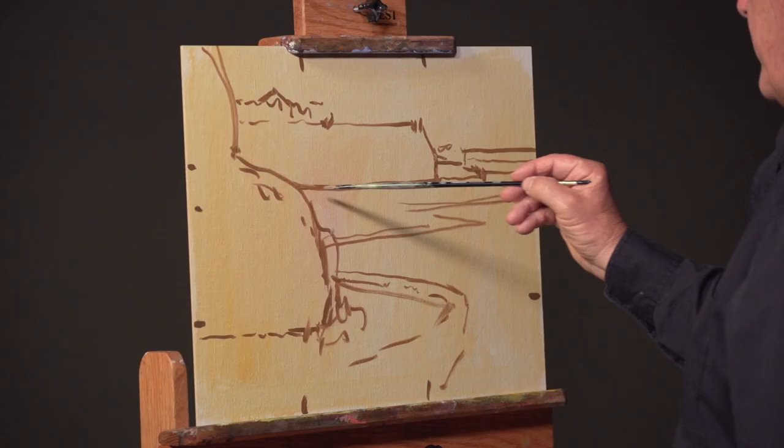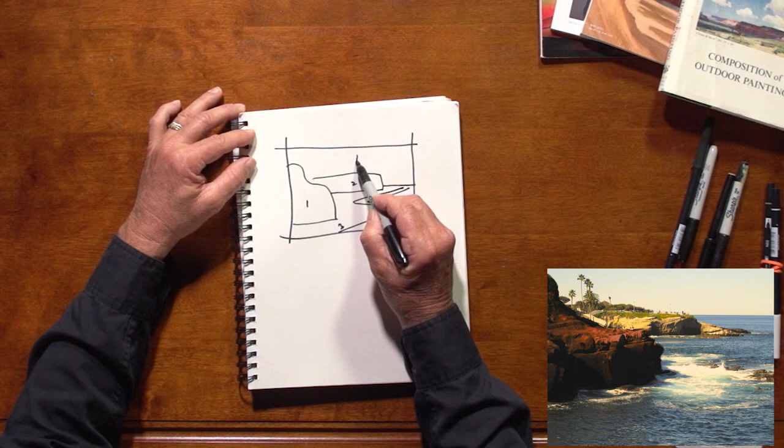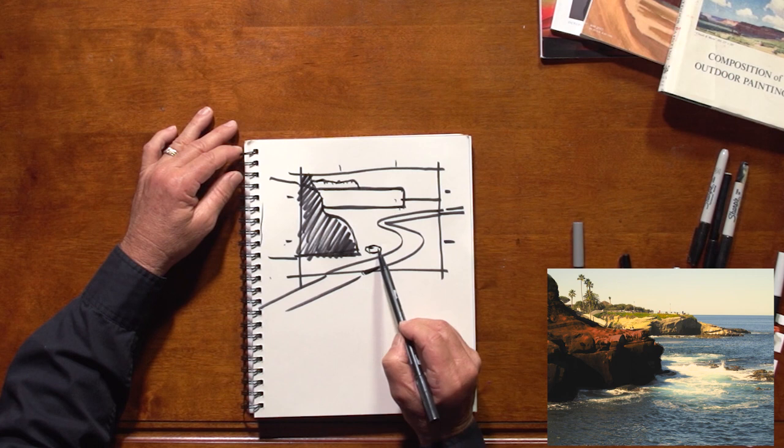From there Mark puts it all into action. Follow along and see how his solid plan supports each phase as he demonstrates a beautiful seaside painting done from a plein air sketch, photo reference, and value and composition sketches.